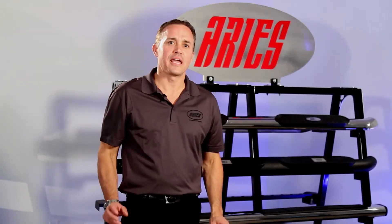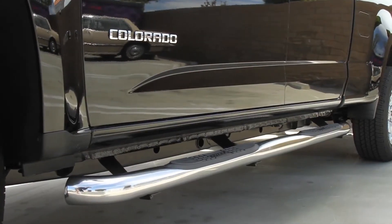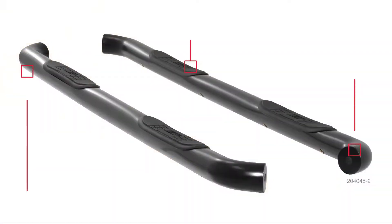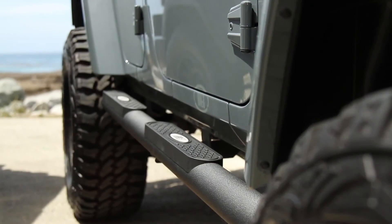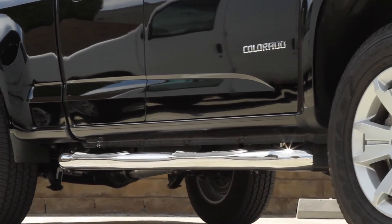Ares Automotive offers eight unique sidebar lines, ranging from our three inch round on up to our six inch ovals. All of our sidebars are custom fitted. They have a no skid step pad. They come in black carbon to black aluminum all the way on up to polished 304 stainless.